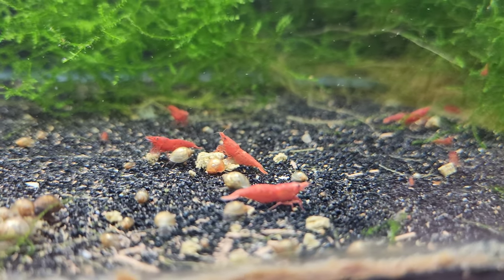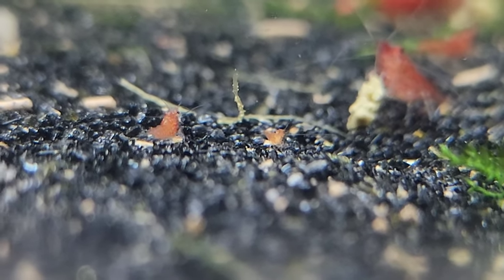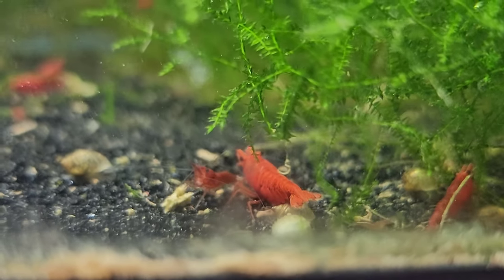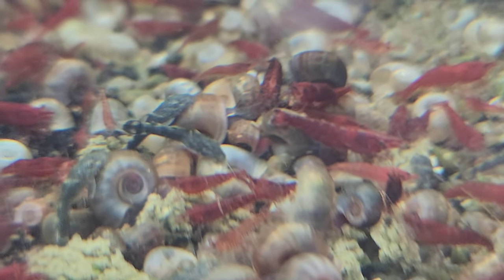I'm speaking specifically about bristlenose and citrus plecos — not only will they not eat shrimp, I find them very beneficial in a number of ways. However, even with shrimp-safe fish, it's essential to provide hiding spots and plenty of cover for the shrimp, to create a sense of security and a place to retreat when they feel skittish. My favorite thing to use is lots and lots of moss, as you can see in my tanks. Carefully research the behavior of any fish you're considering to make sure they won't pose a threat.